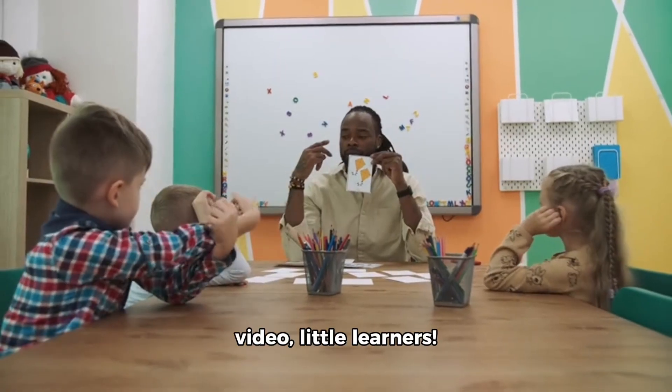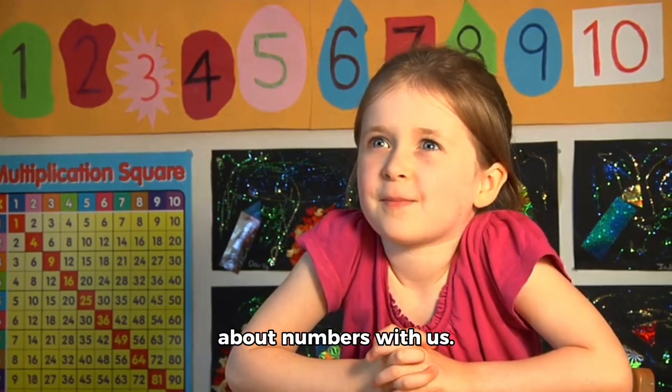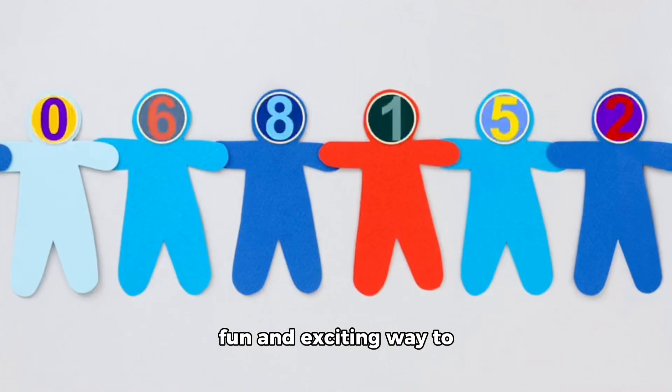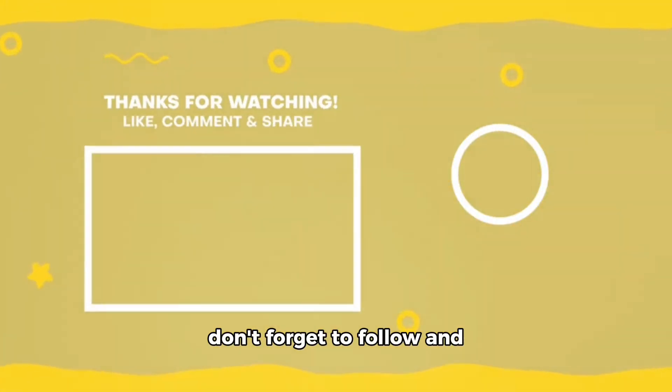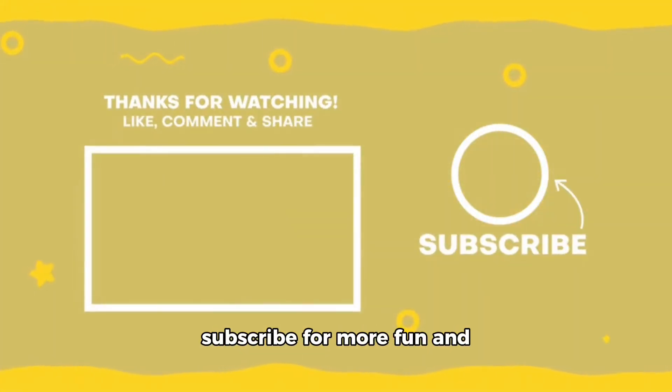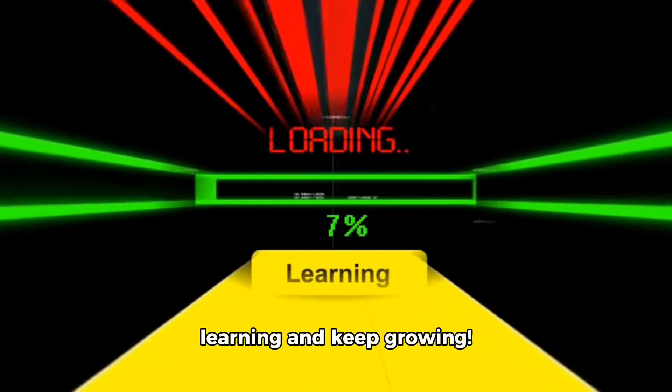That's it for today's video, little learners. We hope you enjoyed learning about numbers with us. Remember, numbers are a fun and exciting way to learn and explore the world around us. Thanks for watching, and don't forget to follow and subscribe for more fun and educational content. Until next time, keep learning and keep growing.